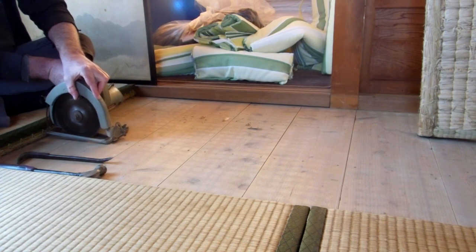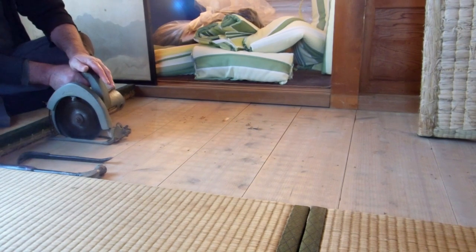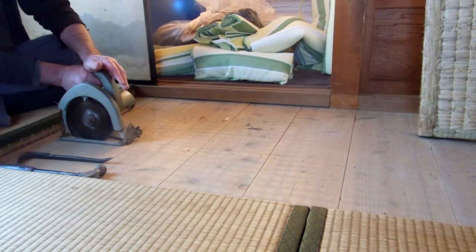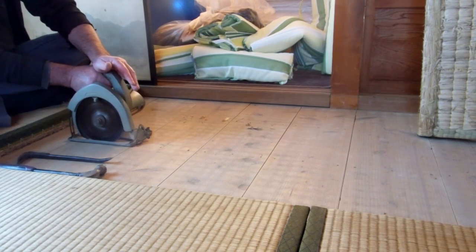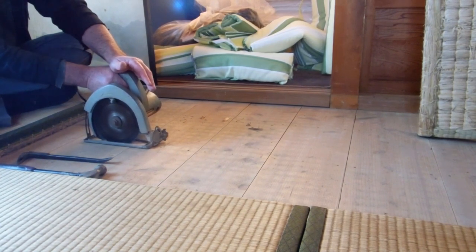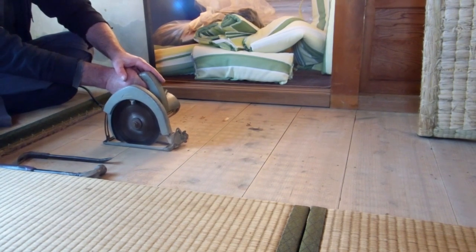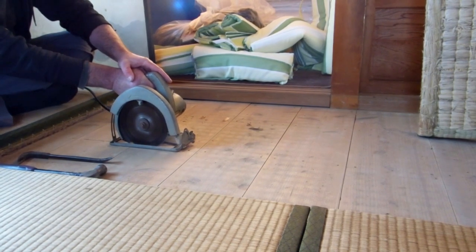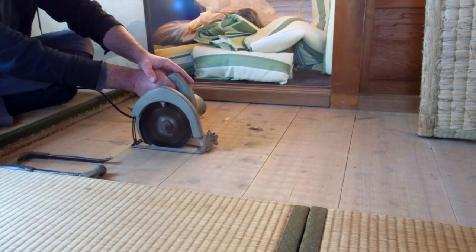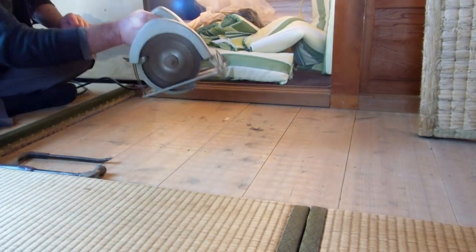The nails didn't want to come up — they were really solidly into the beams and the heads just kept breaking off. So the best solution was to cut across and just lift a board or two to have a look underneath. Those of you who haven't seen what's under a tatami floor — it's usually not a terribly thick board, doesn't have to take much weight, and it's usually fairly rough, B-grade, undressed timber.